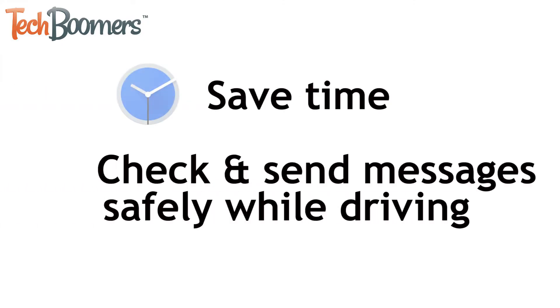By using Siri to send and check your WhatsApp messages, you can save yourself the time of unlocking your phone and typing things out. And since everything is hands-free, you'll now even be able to get and send WhatsApp messages safely when driving.